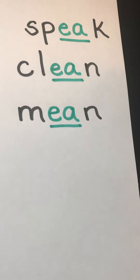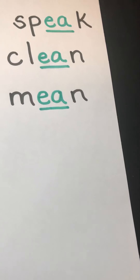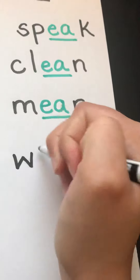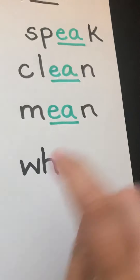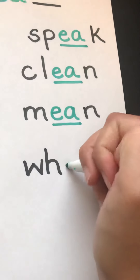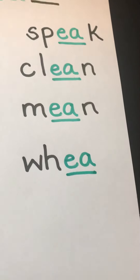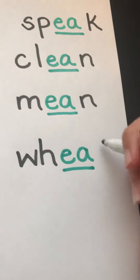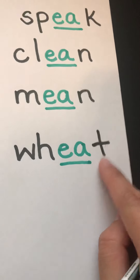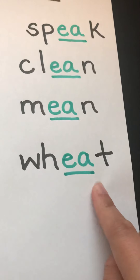Our last word for today comes from Scarlet. Her EA word is wheat. Wheat starts with a digraph. Then our EA is green, working to make that long E sound. And our T is black because it's a consonant. W, E, T — wheat.